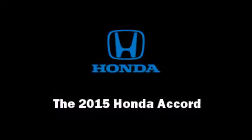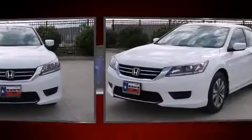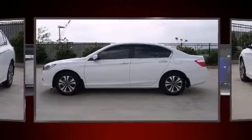Climb inside the 2015 Honda Accord. This four-door, five-passenger sedan is waiting for you to take home. It features a front-wheel drive platform, an automatic transmission, and a 2.4-liter four-cylinder engine.